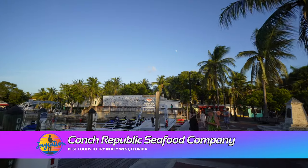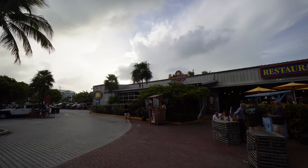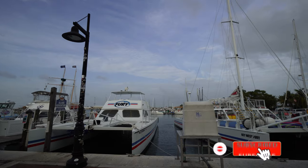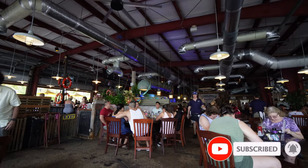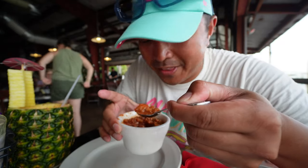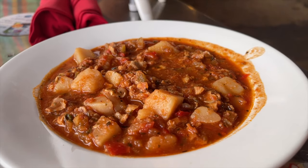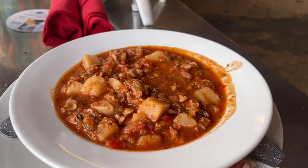The next place we're trying is the Conch Republic Seafood Company off the harbor area. It's packed — 30-minute wait at around 7 o'clock on a Tuesday. Starting off with the Conch Chowder — just as good as the one at Schooner Wharf. It reminds me of minestrone but with conch in it. Really really good — it definitely has that snail texture, you can feel the bounciness. It's a hearty tomato soup with conch in it.